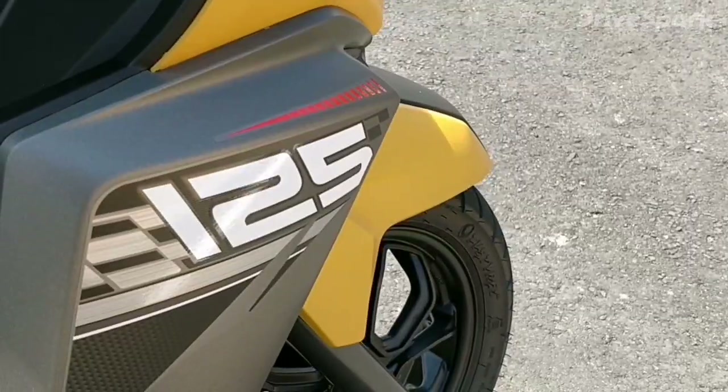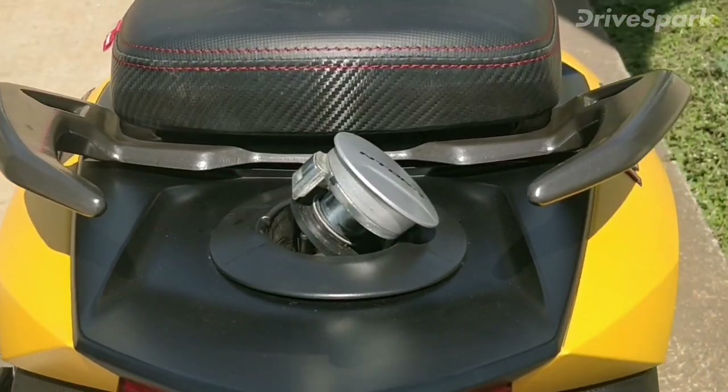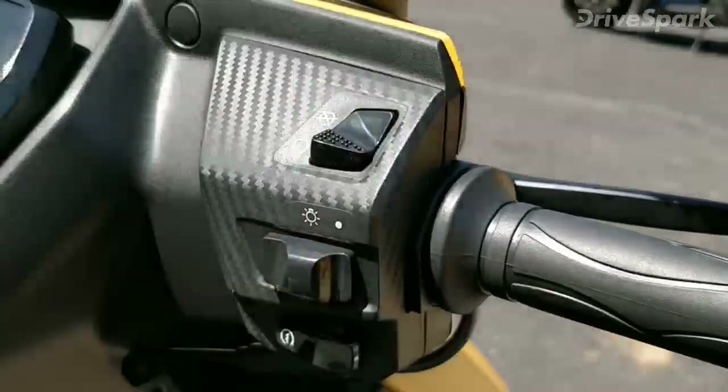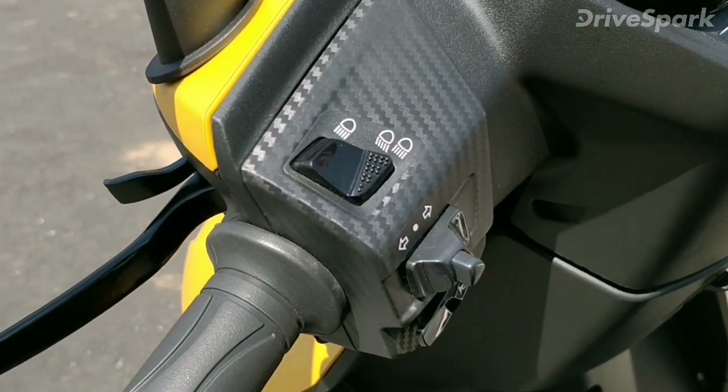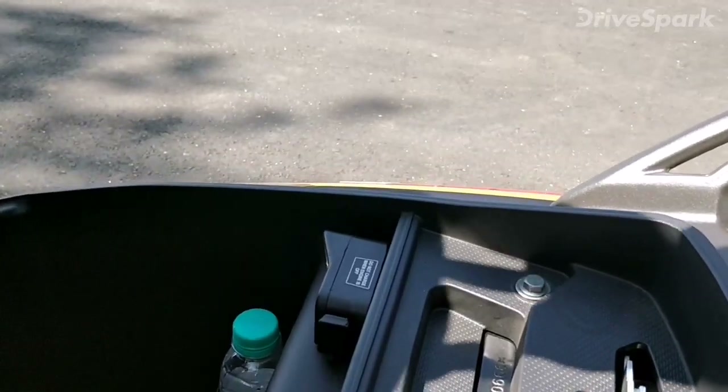The TVS N-Torque 125 offers several other features such as an external fuel filler cap, engine kill switch, headlamp pass-by switch, parking brakes, dual-side handle lock, USB mobile phone charger and a large under-seat storage.